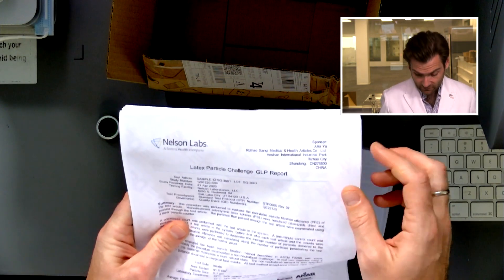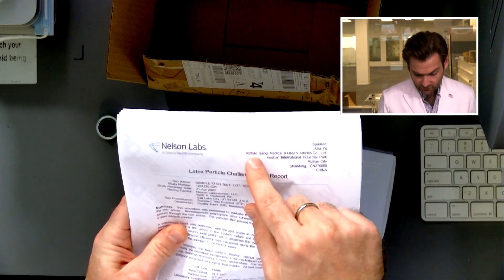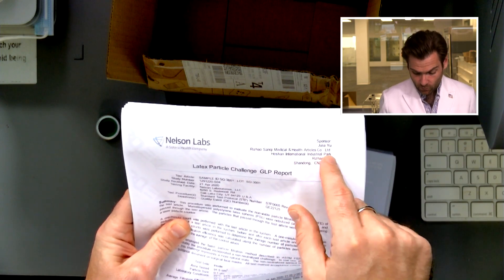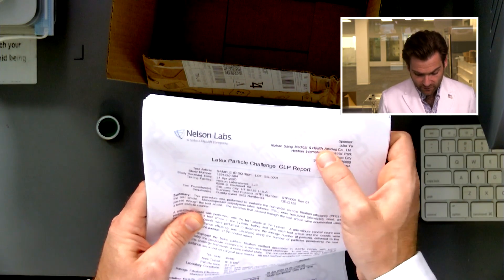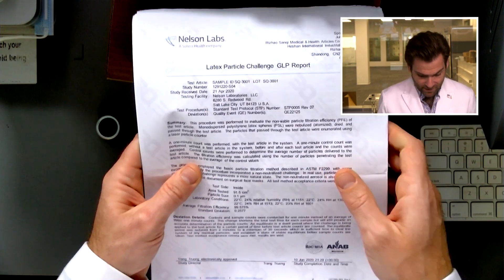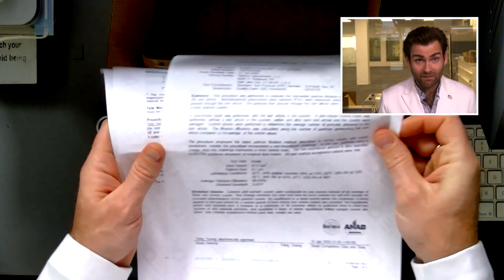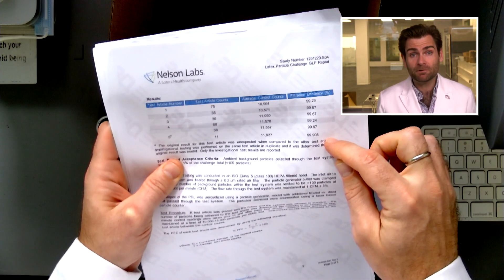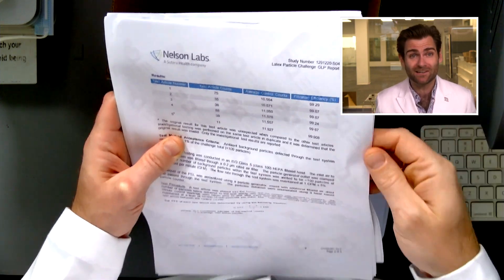They've actually sent their Nelson Labs report, and this is a legitimate report. It has the actual sponsor name with their location, the actual name — the RizHow Sankey Medical Health and Articles Co. — and they are showing on their test 99% efficiency. This is the same test that we are doing here.